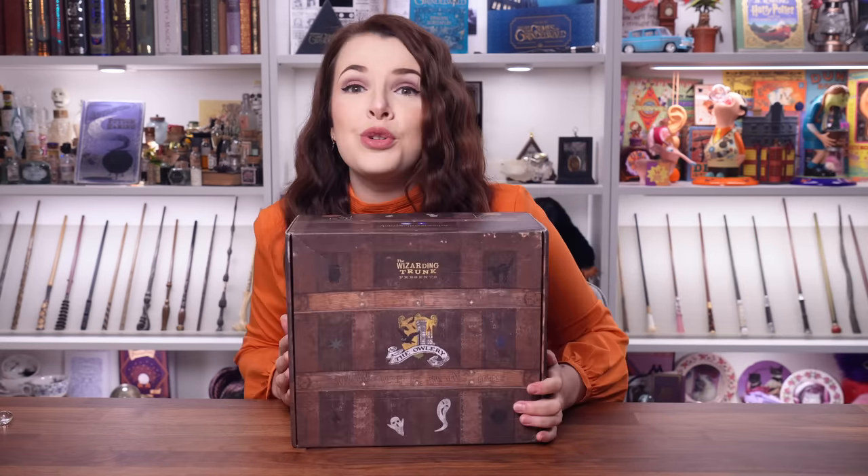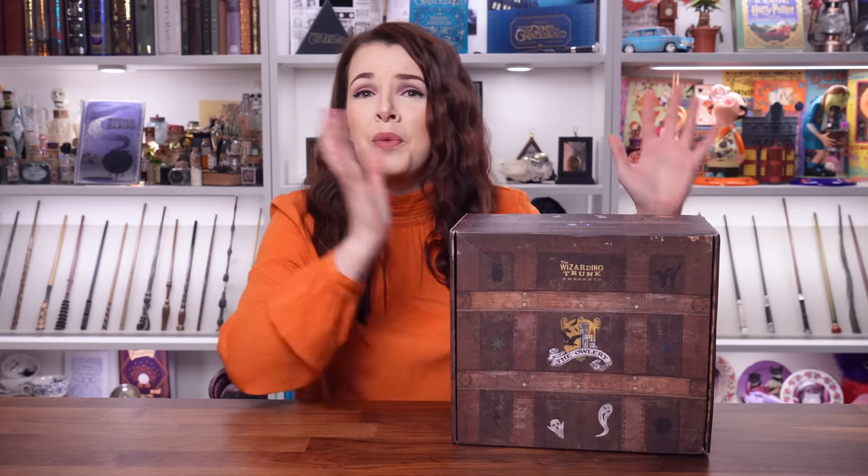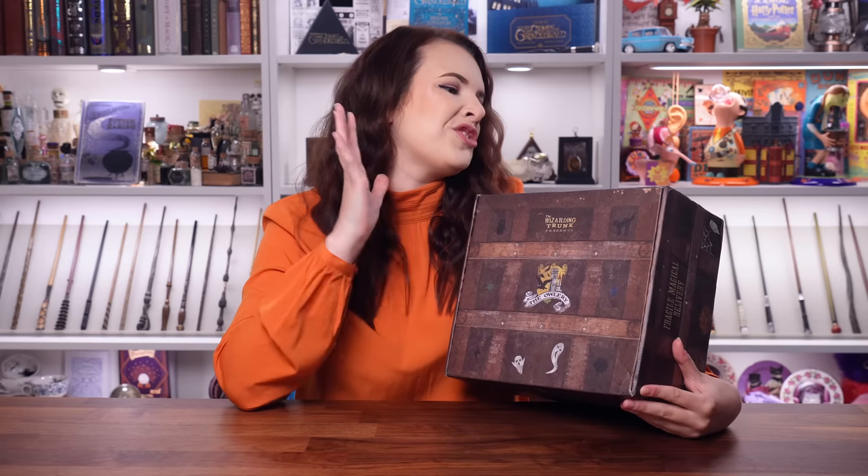Hello friends, wizards, witches and ghouls. That's right, we are heading straight back to Halloween. Let's time travel a little bit because I had a very exciting delivery on my doorstep just after Halloween actually, which was a shame because then I had to start my advent calendar series. So we're going back and I'm very excited because this is the Owlery Crate by The Wizarding Trunk and I do believe it is their Halloween edition.